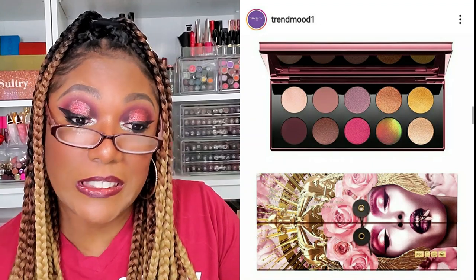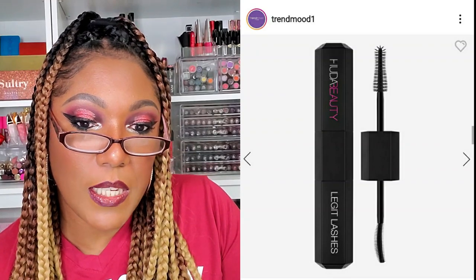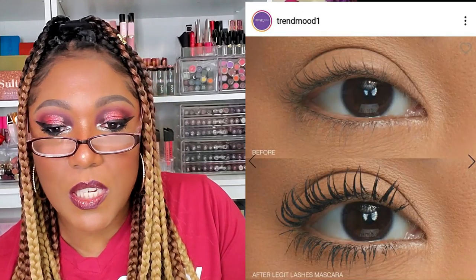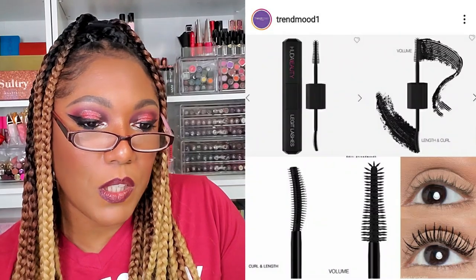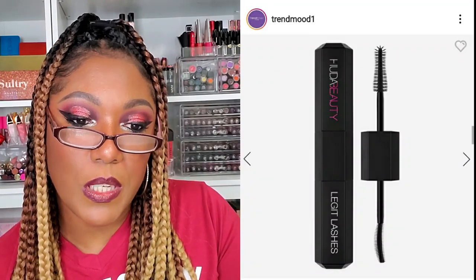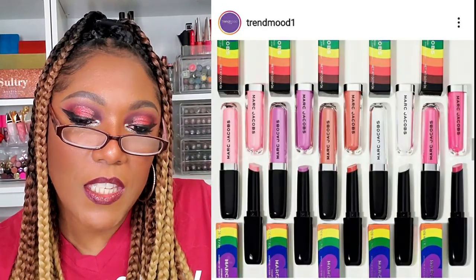Huda Beauty has a new mascara — it's a double-ended mascara. It says long-lasting matte black dual-ended mascara that's clinically proven to give your lashes major volume. It's $27 and it glides smoothly onto lashes for an even, buildable, clump-free application. This I am interested in. I haven't bought miscellaneous Huda stuff like foundation and all that, but this dual-ended mascara — I don't know, it's intriguing to me. I might have to go ahead and spend that $27.